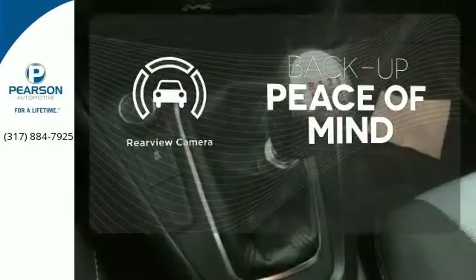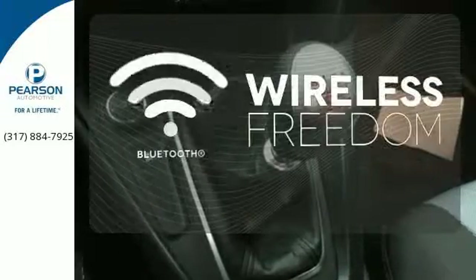Hindsight is 20-20 with the backup camera. You don't have to put your life on hold when you have Bluetooth.